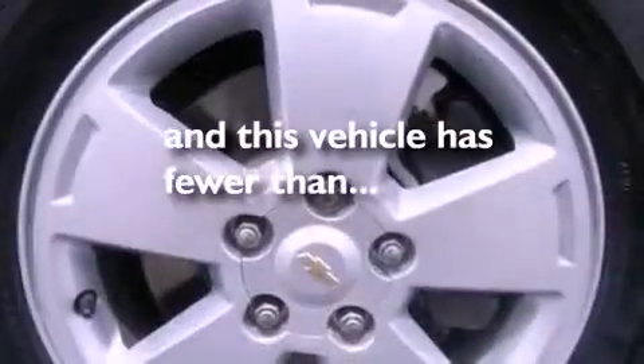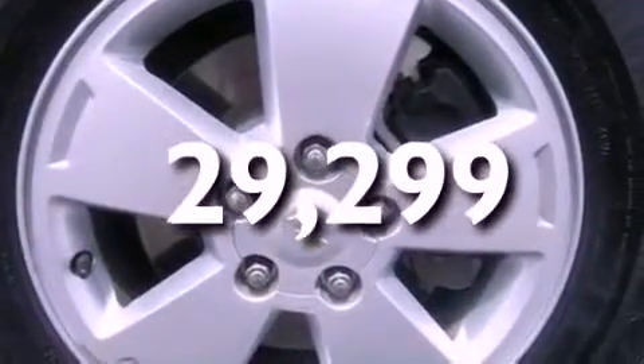With an EPA-estimated rating of 29 miles per gallon on the highway, it doesn't compromise fuel efficiency for size, comfort, or fun.